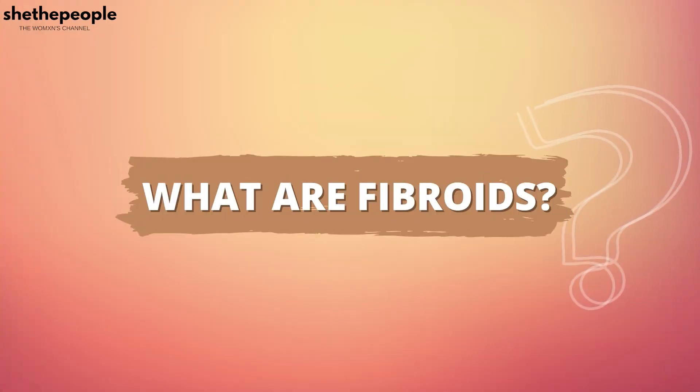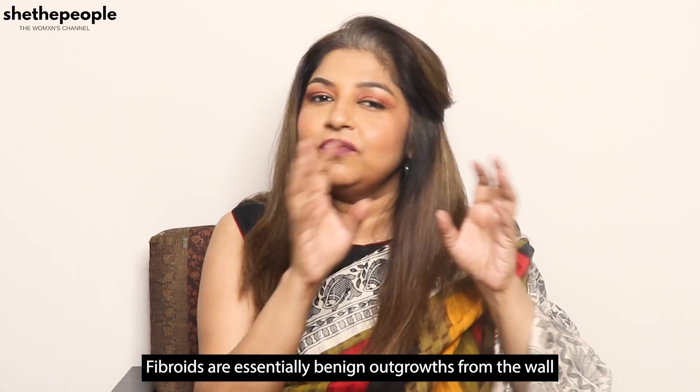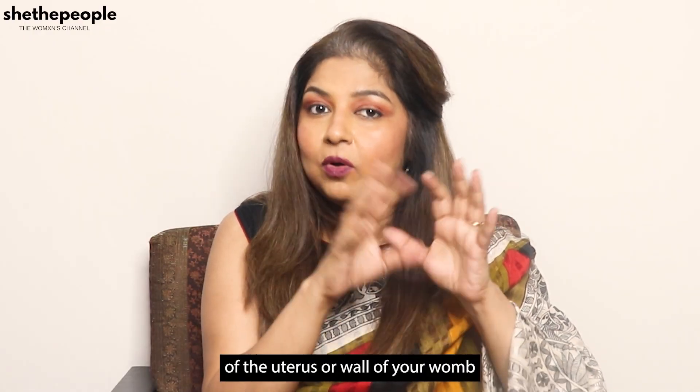What are fibroids? Fibroids are essentially benign outgrowths from the wall of the uterus, or wall of your womb.